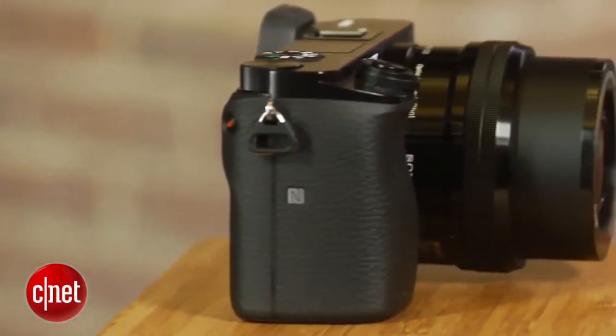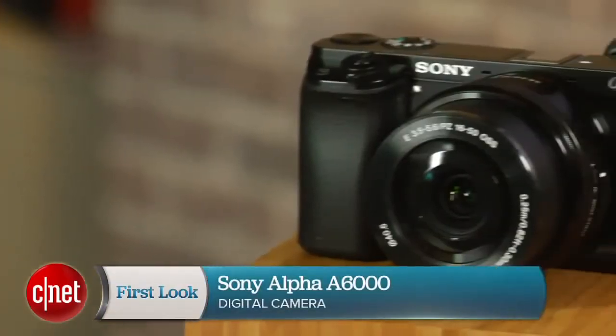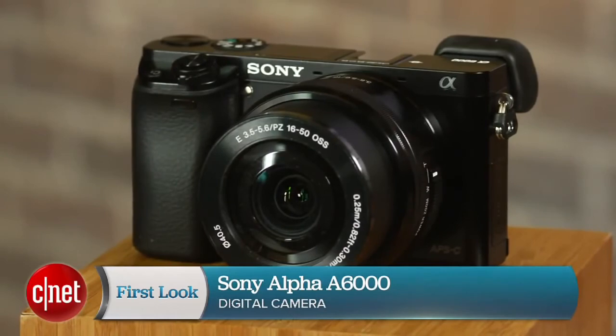Despite the small annoyances, the A6000 is a great overall camera for more advanced photographers who want something smaller than a DSLR, especially if they need the continuous shooting speed. I'm Laurie Grunin, and this is the Sony Alpha A6000.